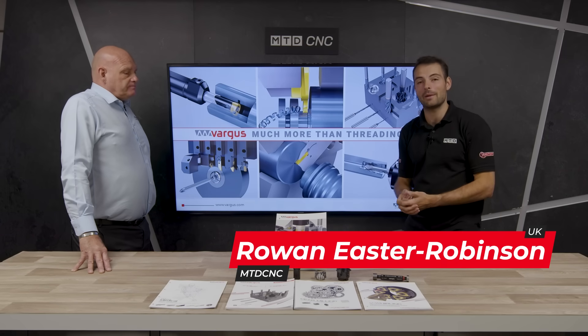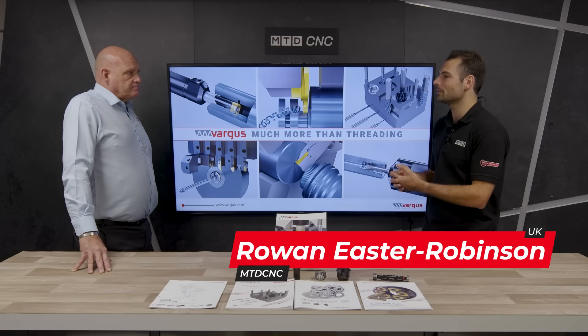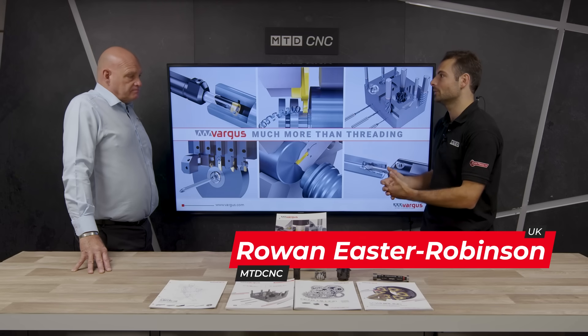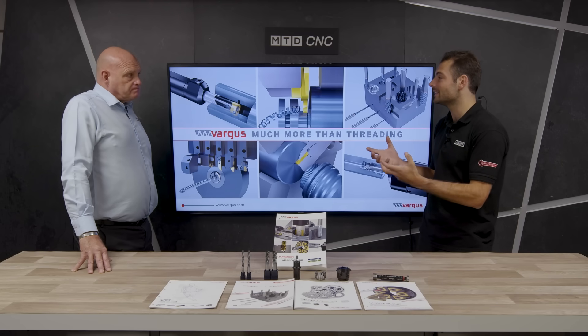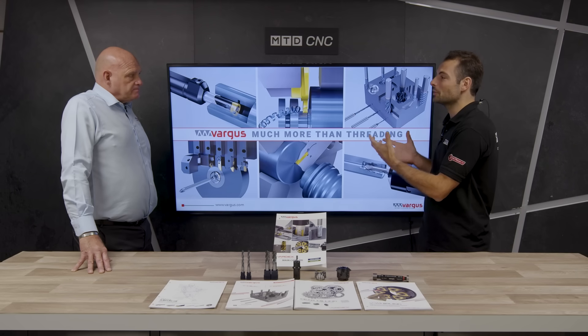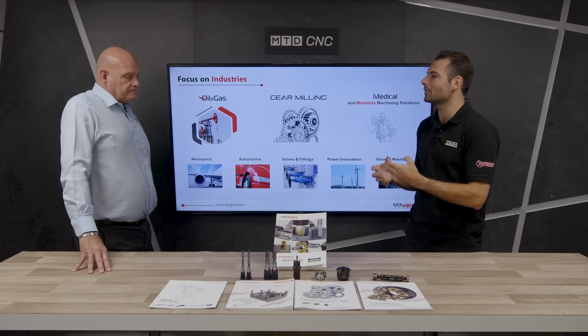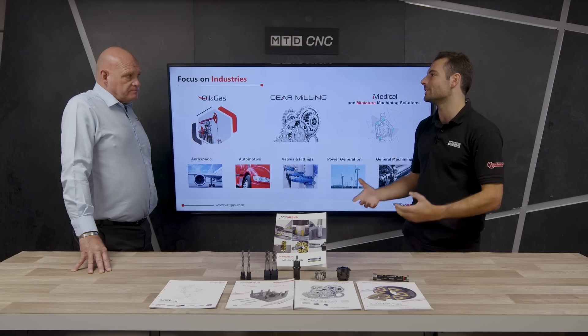Welcome to another Technical Corner. I'm here with Pete from Vargas. Vargas are really well known for top quality thread forming tools — they've been making those for over 60 years. But as the TV behind us says, they produce much more than just thread cutting tools. Tell me the story of how you started to produce other tools in the range.